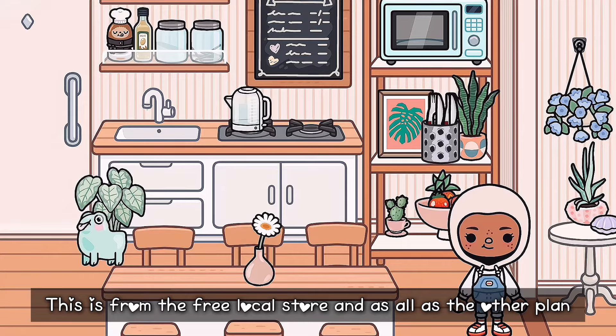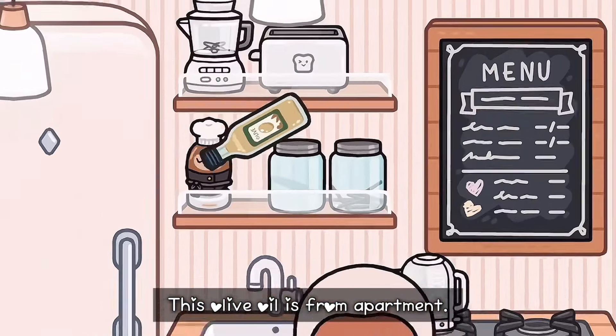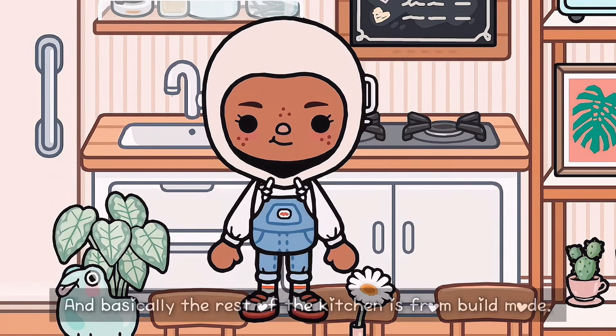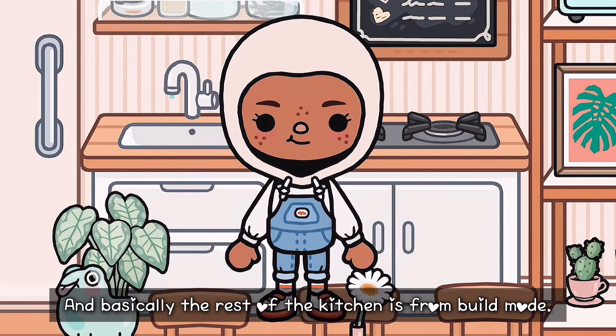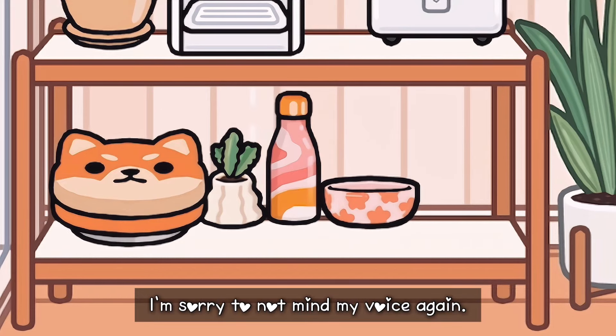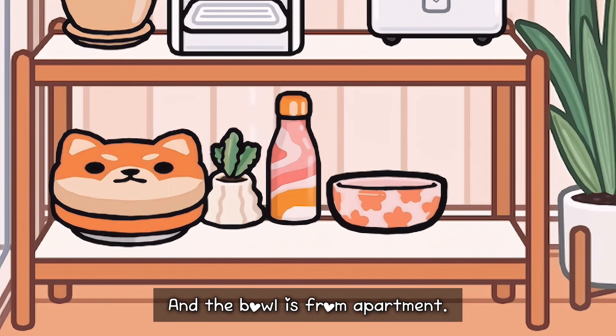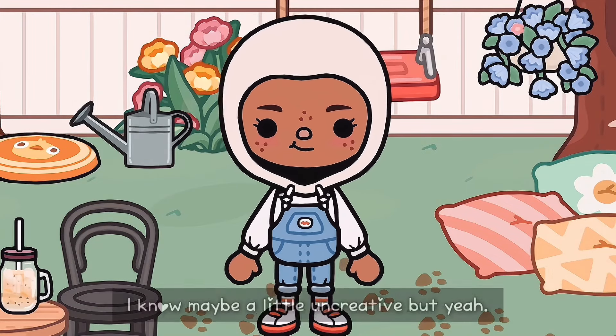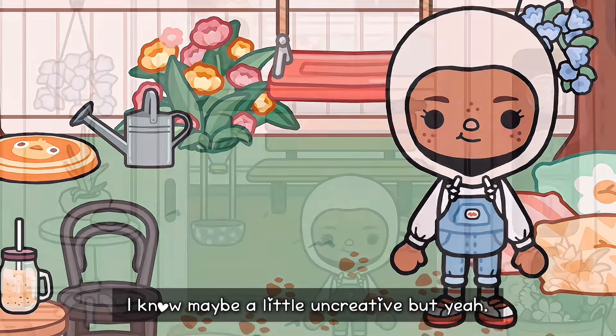The rest of the elevator area is from build mode. This is from Huss. This is from the free local store, and the other plant is also from Huss. This olive oil is from apartment. This is from Pom Pom Shop. Those two are from winter cabin. The rest of the kitchen is from build mode. This plant is also inspired by It's Nora. This remote control is from the hospital — please correct me in the comments if I'm wrong. This is from Huss, as well as the other pearl, and that was from Huss. This is from winter cabin. The water bottle is from LK Street High School, and the bowl is from apartment. The rest is from build mode. The backyard — everything is from build mode.